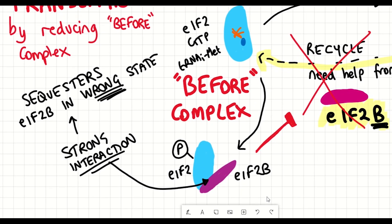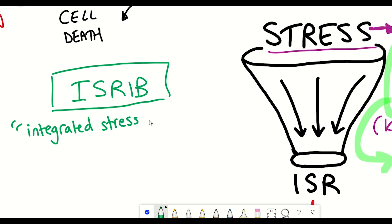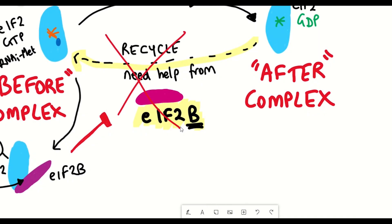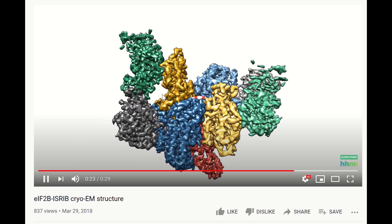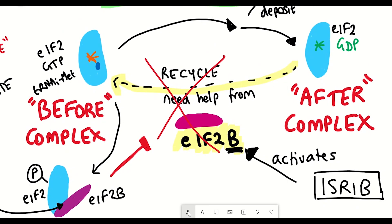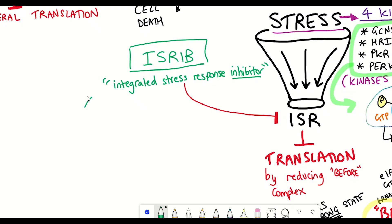This detail is important because it brings us to ISRIB — the integrated stress response inhibitor. The way ISRIB inhibits this pathway is by binding to and activating EIF2B. As shown in the animation here, ISRIB acts as a so-called molecular staple that pins together different sub-complexes of EIF2B, enabling it to act in the recycling process of EIF2 to increase the levels of the 'before' complex. By inhibiting the integrated stress response pathway, it prevents that decrease in protein synthesis.